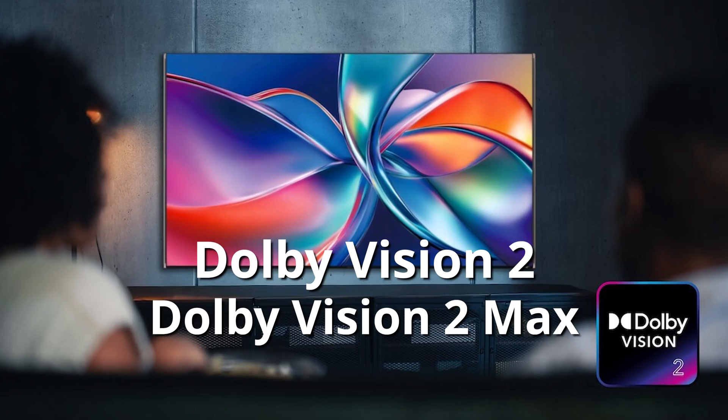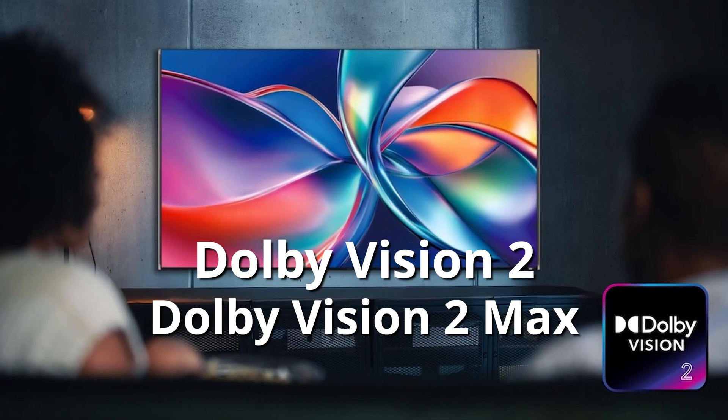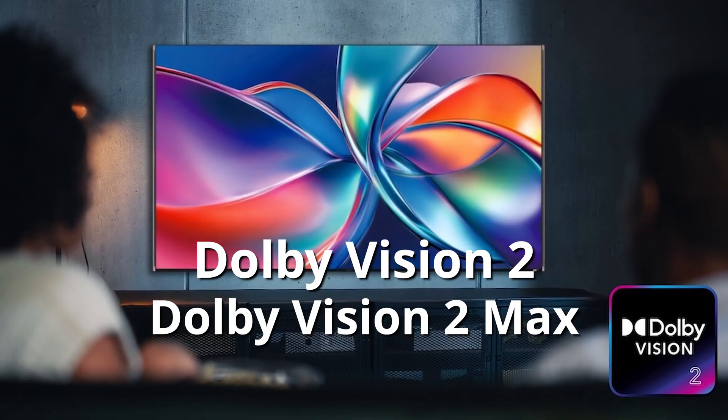Ladies and gentlemen, the next generation of Dolby Vision has officially been announced. Dolby Vision 2 and Dolby Vision 2 Max take the guesswork out of optimizing your TV's picture, but you'll need to wait for a new batch of TVs and updated content to truly experience all that it has to offer.